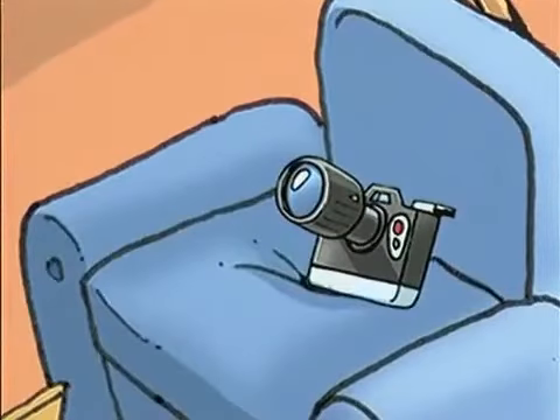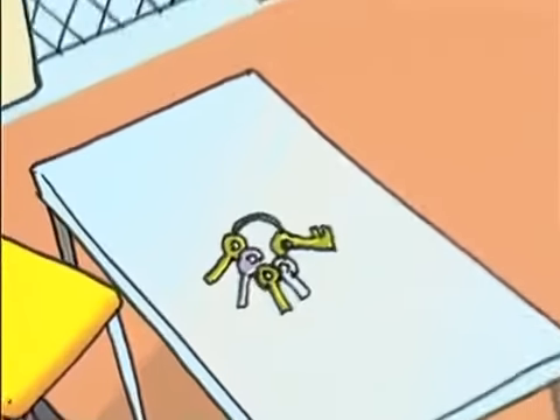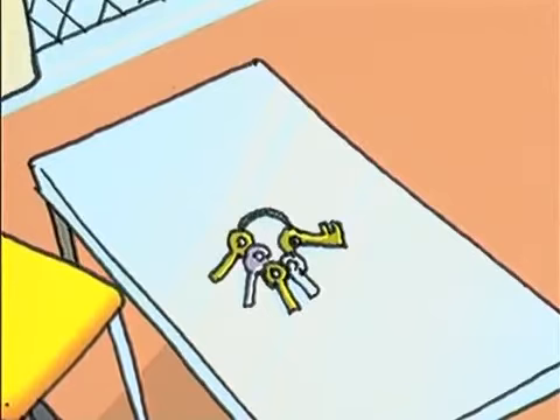The camera is next to the armchair. True or false? The keys are on the chair. True or false?